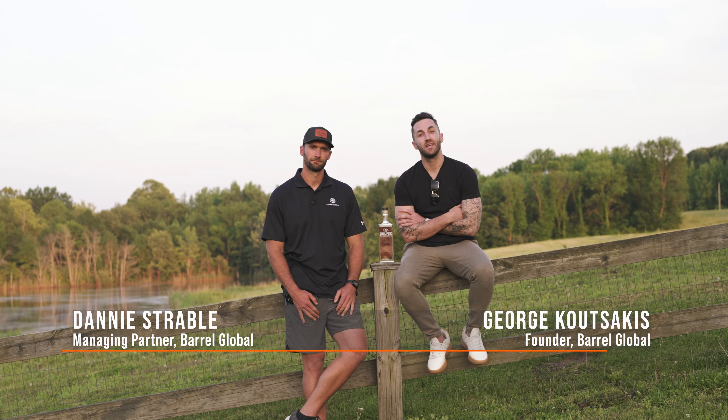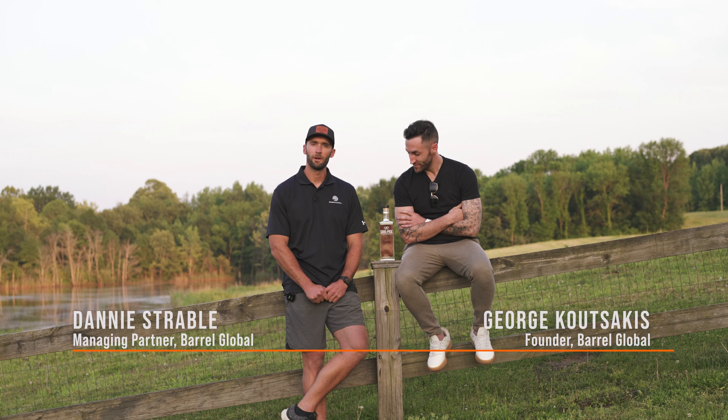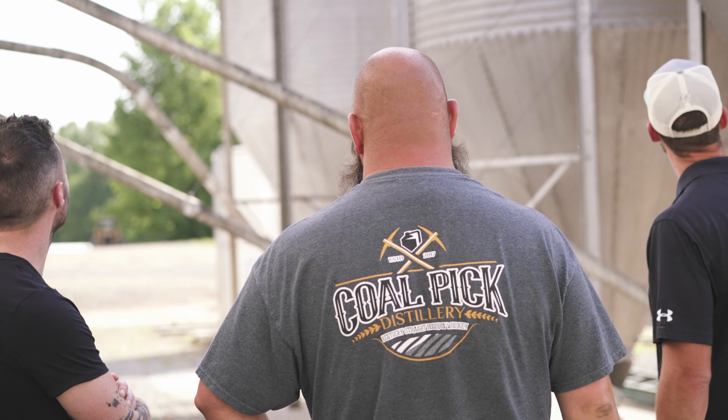Hey guys, it's George and Danny from Barrel Global. Today we are in Paradise, Kentucky at Coal Pick Distillery, which is incredible.